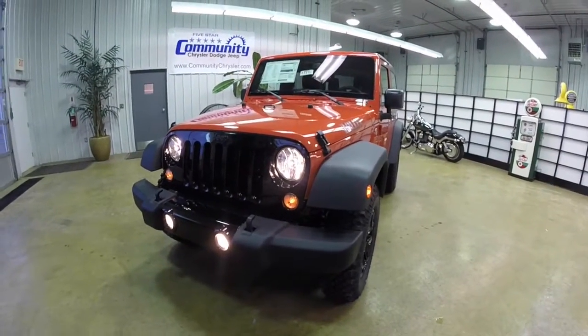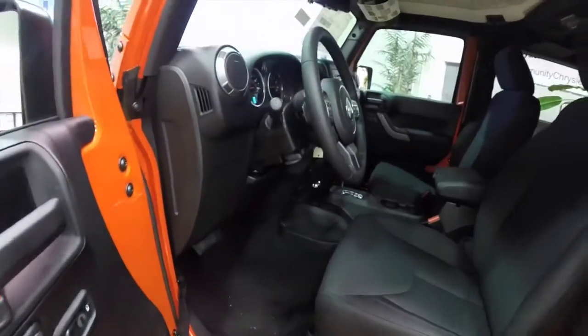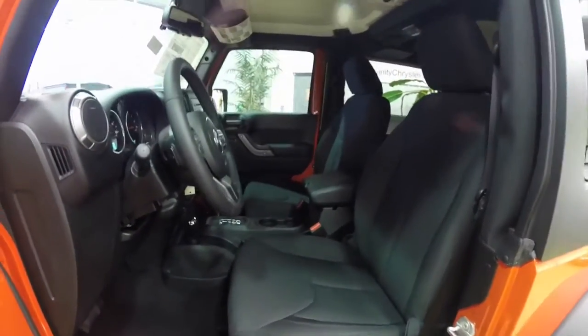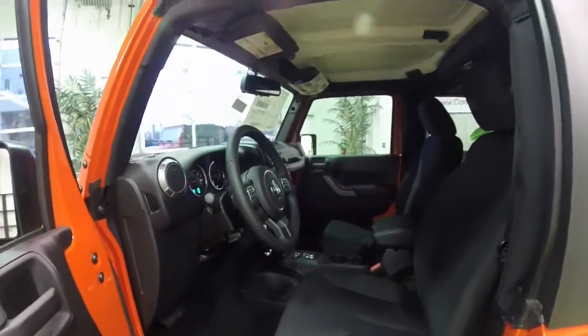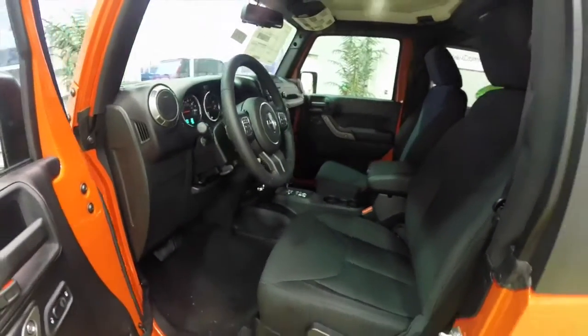Let's go take a look at the interior. Inside, this vehicle is equipped with power windows, power mirrors, and power door locks. The mirrors are also heated. It does have the Freedom three piece hard top with the Sunrider soft top delete.